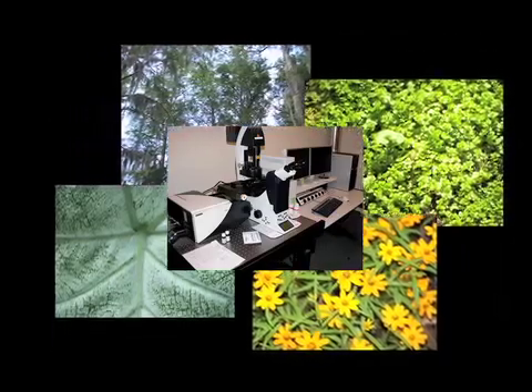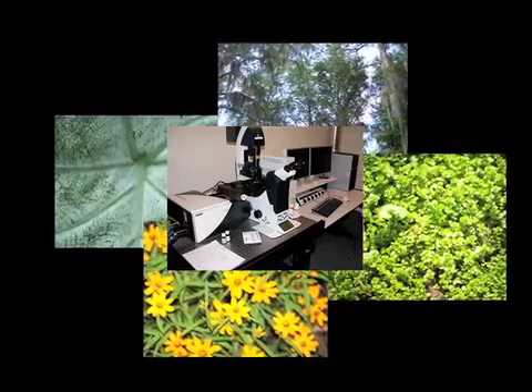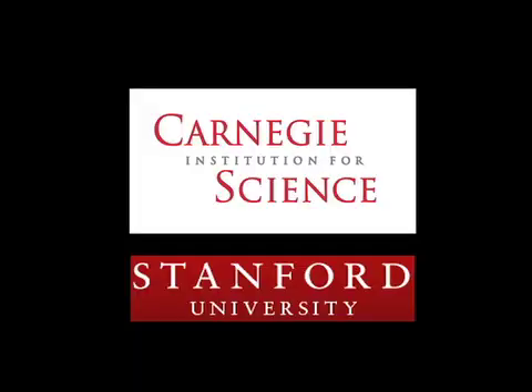Because of the difficulty of accessing root tissue in intact live plants, research of these hidden parts has always lagged behind research on the more visible parts of plants. But now a new technology, developed jointly by Carnegie and Stanford University, could revolutionize root research.